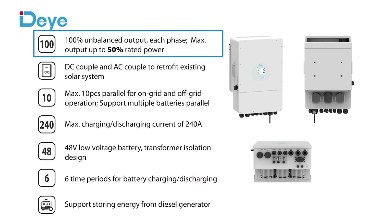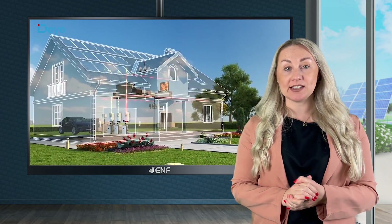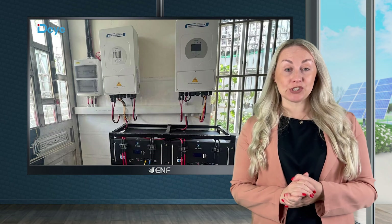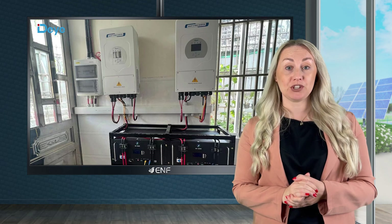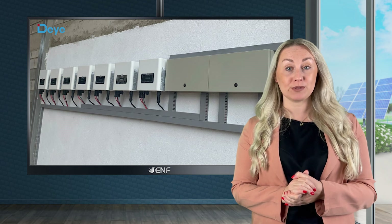It supports 100% unbalanced output in each phase, ensuring a continuous steady power supply for various electrical appliances. A bracket with stainless steel bolts allows for easy and secure mounting on the wall. The inbuilt DC switch cuts off power from the solar array in case of emergencies, protecting the inverter and home interior wiring from damage.